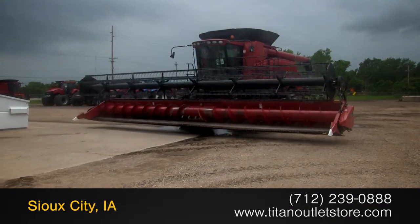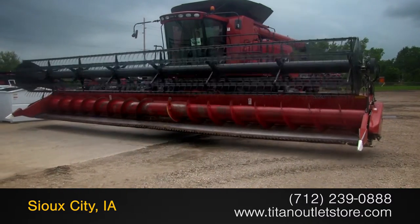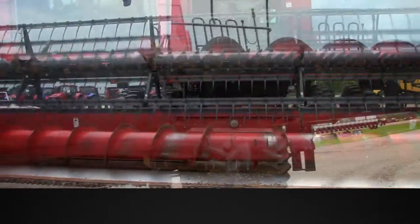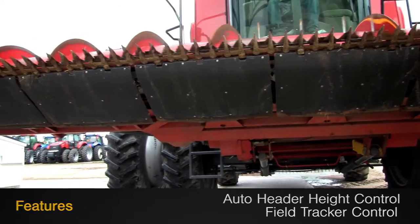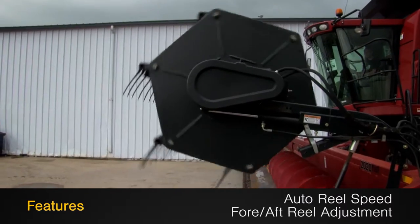Available now at the Titan Outlet Store. In this video, we are demonstrating a Case IH 2020. This Flex Header is 35 feet wide and features Auto Header Height Control and Field Tracker Control, along with Auto Reel Speed and 4-Aft Reel Adjustment.